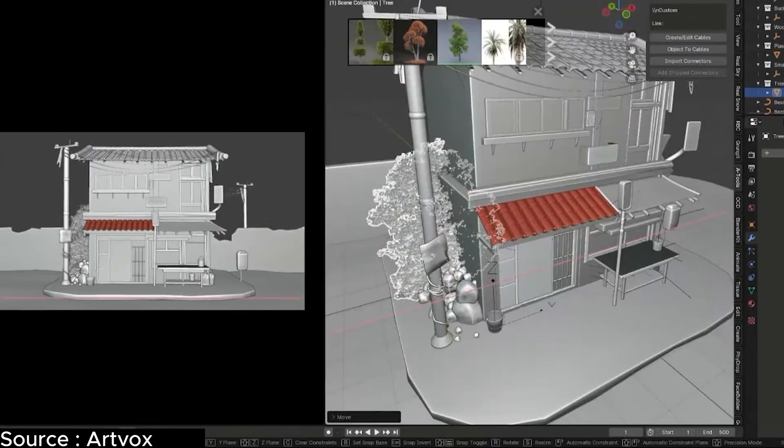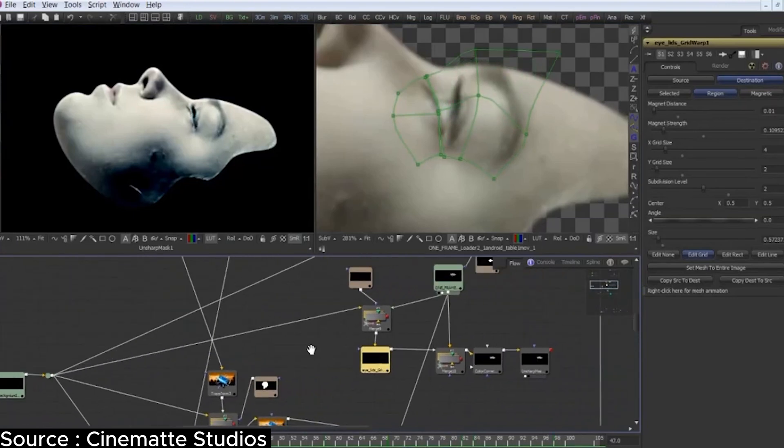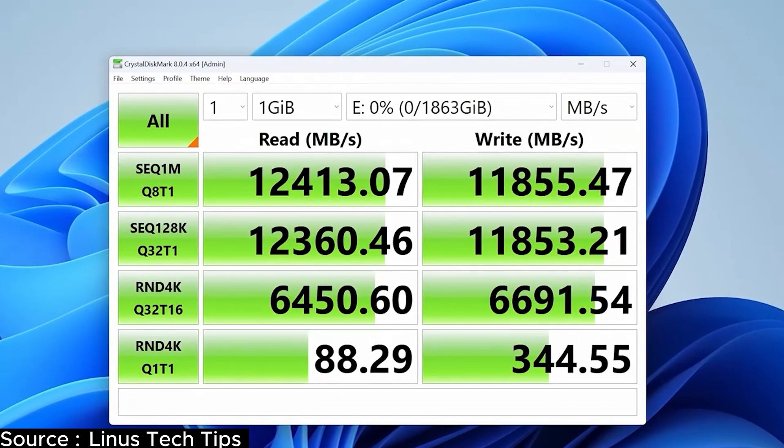Best SSDs for editing and professional workloads. If you are into video editing, 3D rendering, or any other heavy-duty workloads, you'll benefit a lot from the faster transfer speeds of Gen 5 SSDs. Because time is money in professional scenarios, and Gen 5 drives can cut down file transfer time significantly.